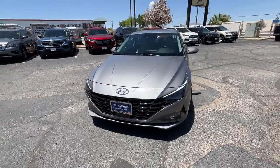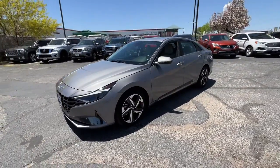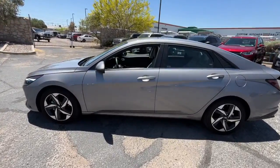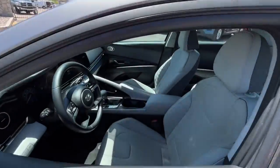Your next car could be the 2021 Hyundai Elantra. With less than 20,000 miles on the odometer, this vehicle stands out from the rest.